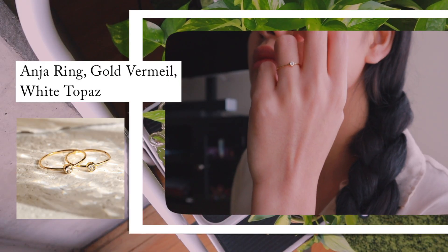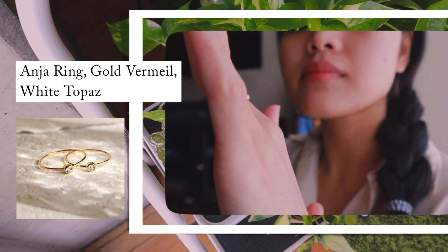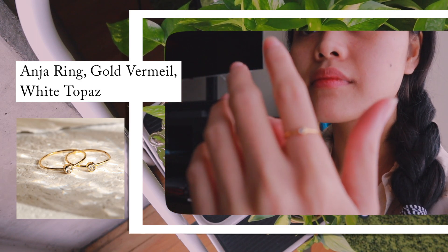This one is called the Ania Ring — I think it's pronounced 'Ania', spelled A-N-J-A. It is the prettiest of them all, definitely my favorite, and this is going to be my go-to ring for sure. I can't wait to wear this every day. It's dainty, it's beautiful, and it's shouting luxury. There's something about dainty jewelry that always conveys elegance. All the rings I got are 14k gold vermeil — again, five times thicker than regular gold plated jewelry, so it's amazing.